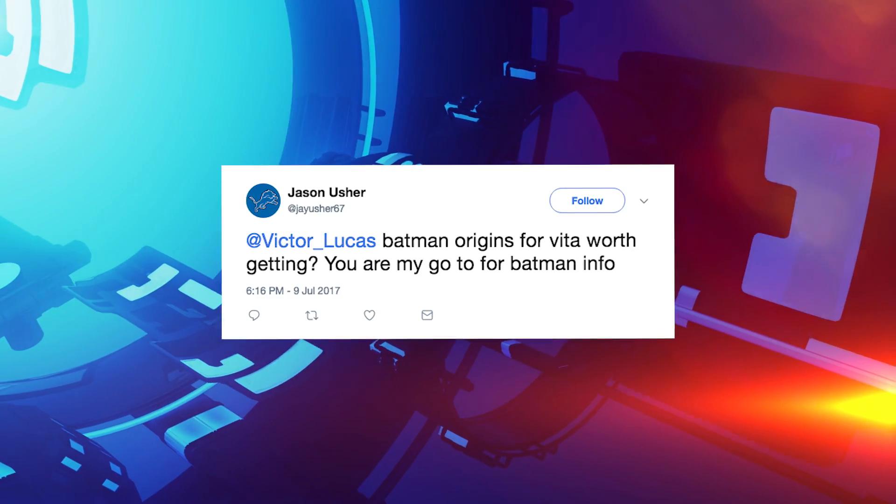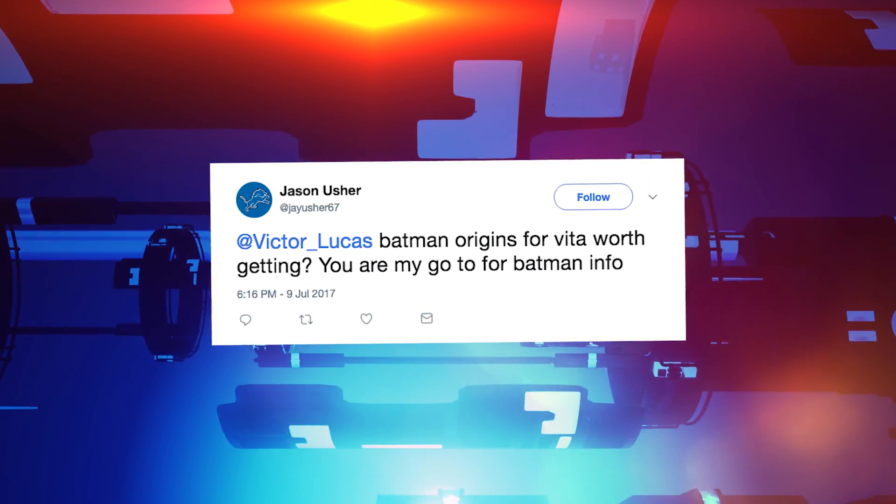Got a great fan question of the day today. This one's from J. Usher 67 on Twitter: Is Batman Arkham Origins the Blackgate game for Vita worth the pickup?